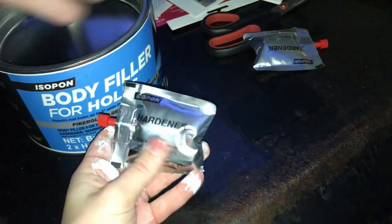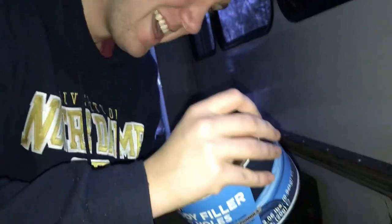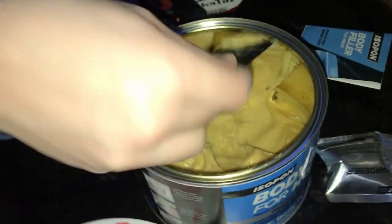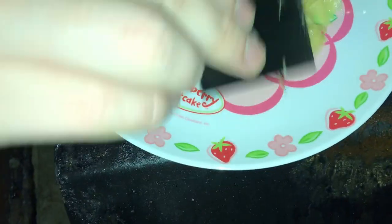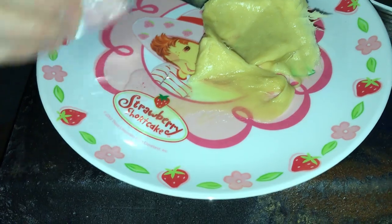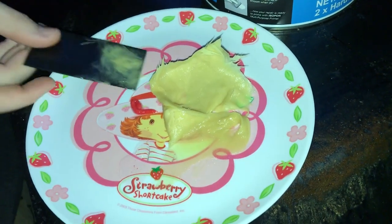So this stuff is the hardener — you add like a tiny bit to a big glob. It smells really strong, smells like it would kill you. Get a big old glob — we've gotta get into all those nooks and crannies, nooks and crevices. Open the little hardener, mix it all up and then we're gonna apply it.